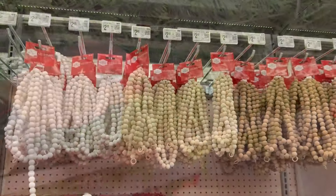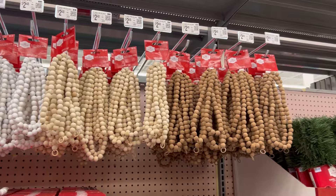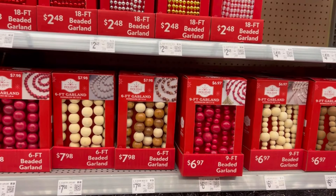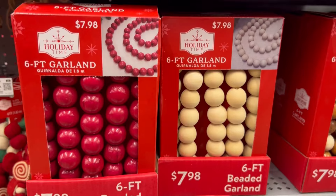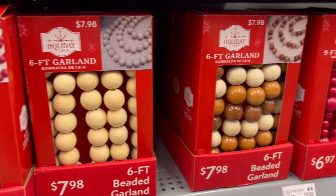Walmart's beaded garlands are the most cost-effective garland on the market right now. They brought back the regular natural wood and now they also have a darker wood version, both under three dollars.